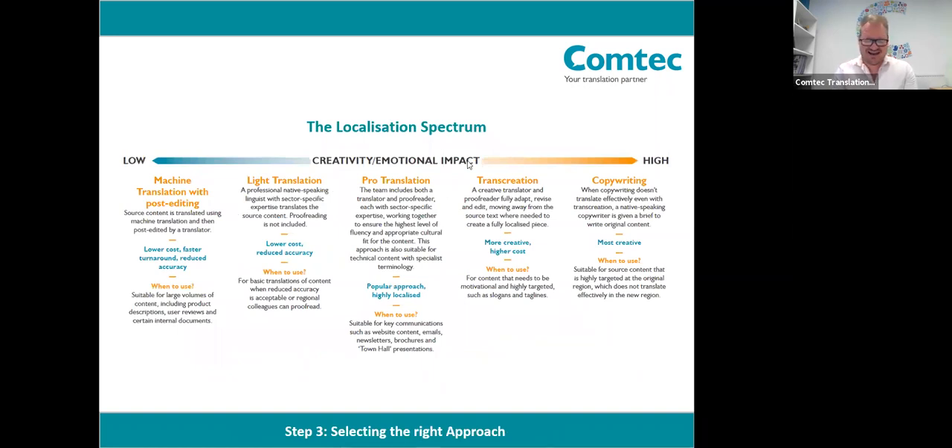Step three is all about selecting the right approach for translation. It's really important to consider the right level of localisation for your content. In translation, there is no one-size-fits-all approach — instead there's a whole range of options and possibilities depending on the content and how you're going to use it. To help identify the best approach for each type of content, my advice is to consider the level of emotional impact and engagement you want your audience to have from this content, and share that with your translation partner. On screen you can see what we call the 'localisation spectrum,' which helps us work out the best approach for our clients' content.